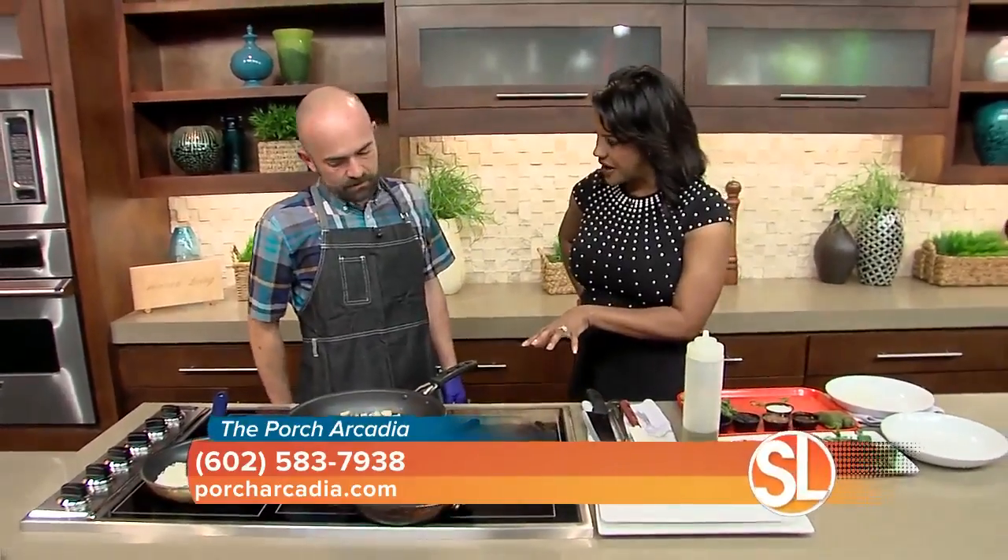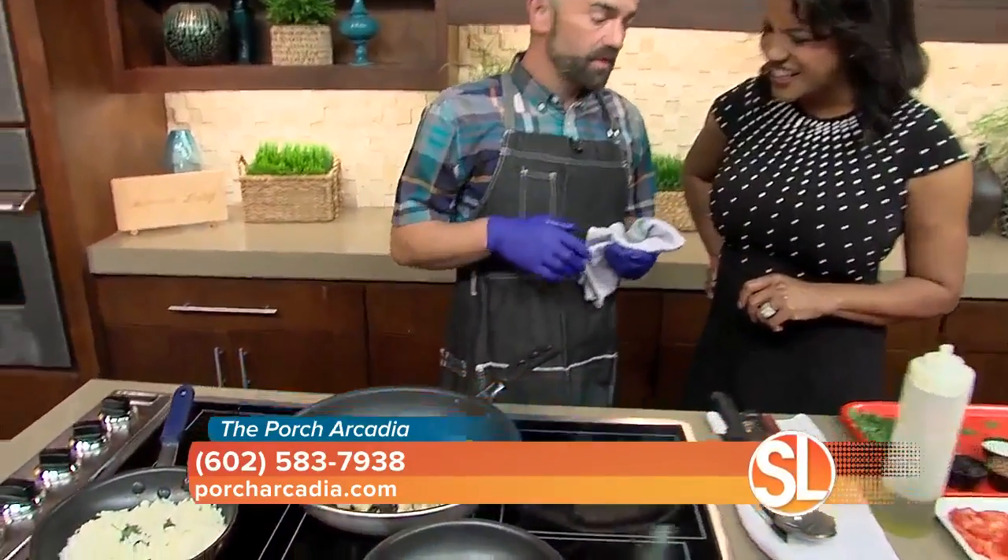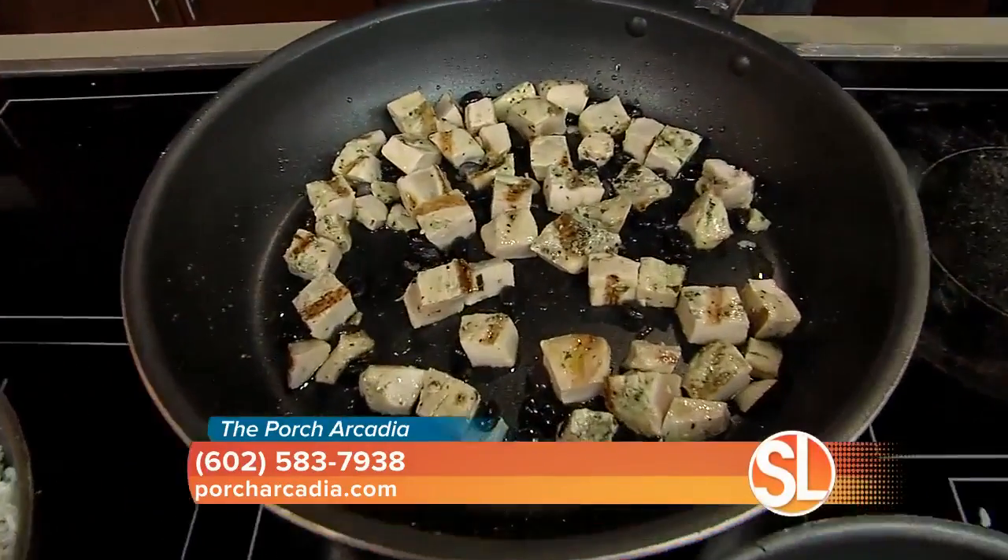Some lighter fare, some salads. The feature item on the lunch menu that you're doing first — this is a border bowl, which just screams Arizona. It has black beans, cilantro chicken, and cilantro rice.